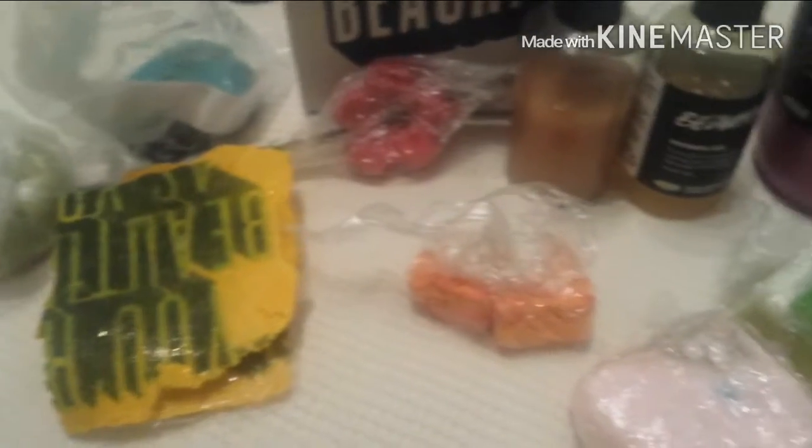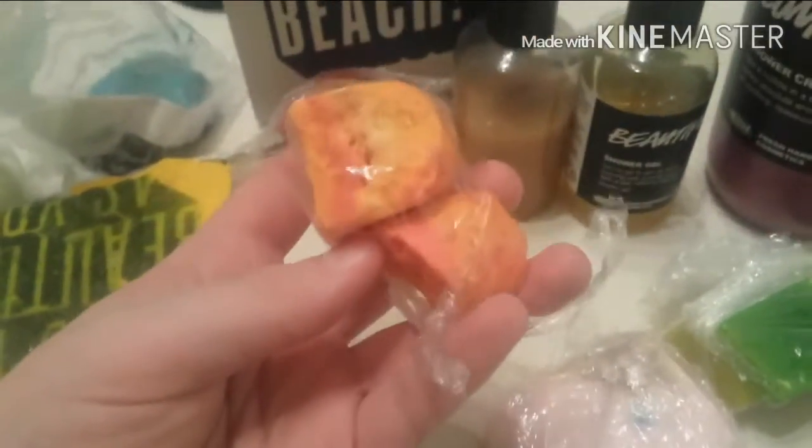Hello guys, so today I'm actually going to be doing my Lush collection, first starting off with this bubble bar. It's a Bright Side bubble bar and it smells of oranges basically. I really love the scent of this one — there's only a bit left as you can see.